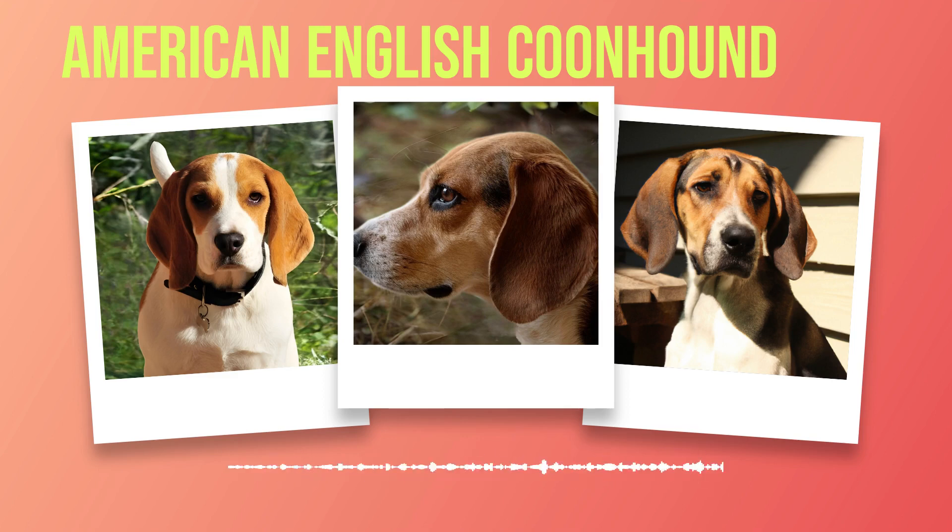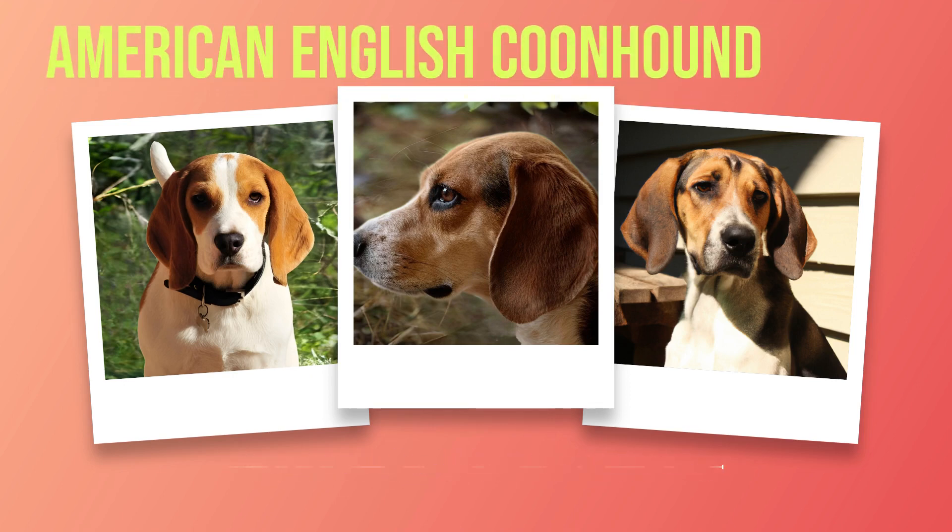Despite their hunting prowess, American English coonhounds are also beloved as family pets thanks to their loyal and affectionate nature. They make excellent companions for active families who enjoy spending time outdoors and have plenty of space for their dog to run and play. In conclusion, the origins of the American English coonhound are steeped in history and tradition. These dogs have been selectively bred over centuries to become one of America's premier hunting breeds while still maintaining many lovable traits that make them cherished pets today.